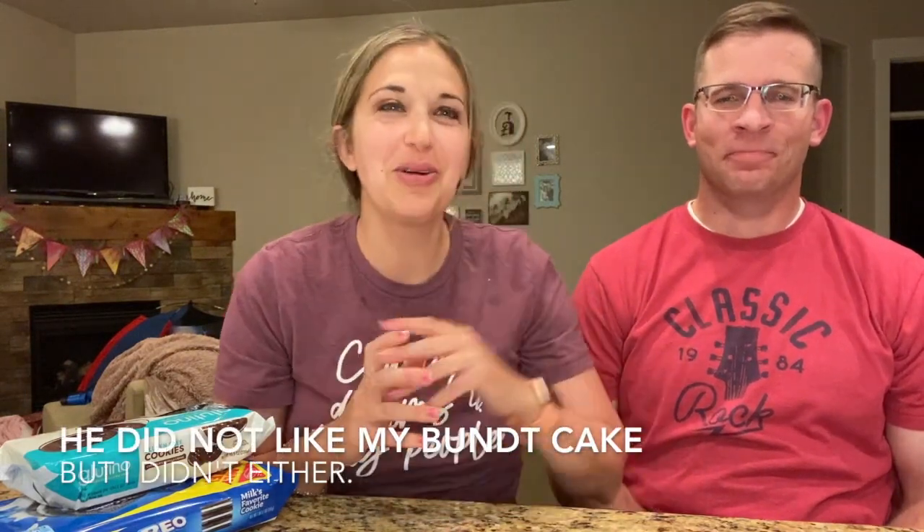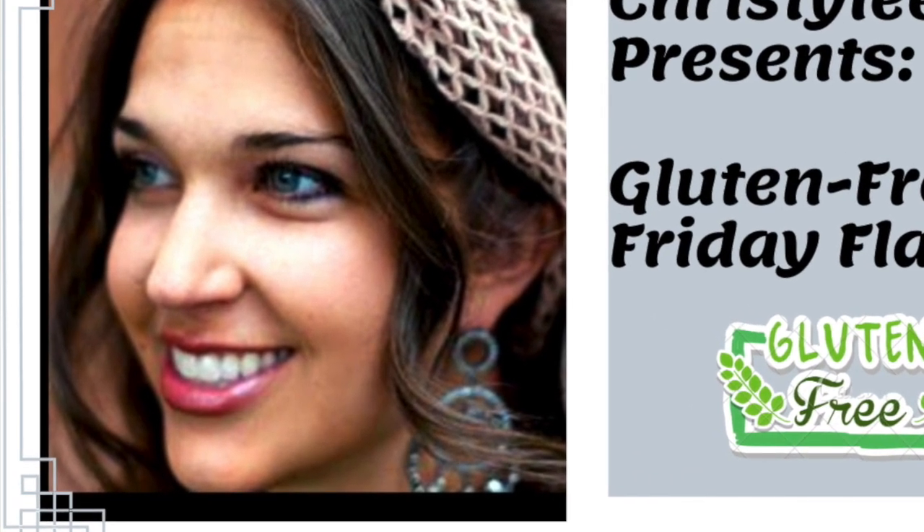Brad is a good sport — he eats basically whatever the host makes, which is usually gluten-free. But for noodles, his regular kind is cheaper and tastes better, so they each have their own. They've kind of got it figured out overall. The host thanks Brad for participating and signs off, saying see you next Friday.